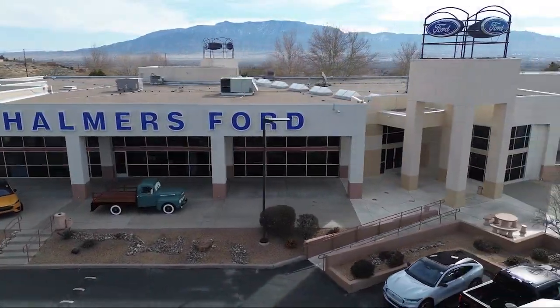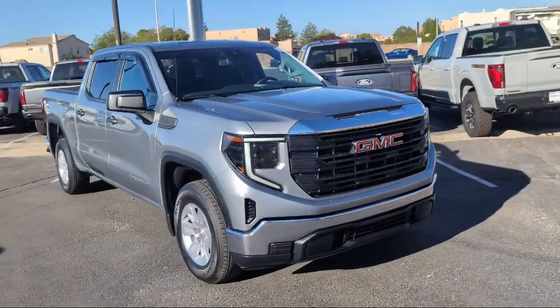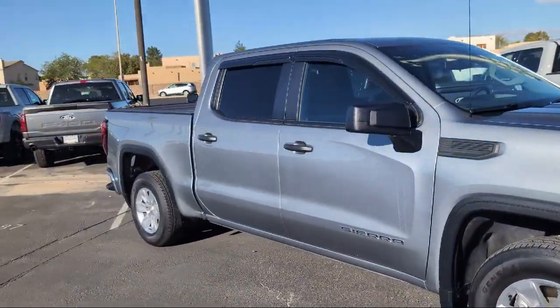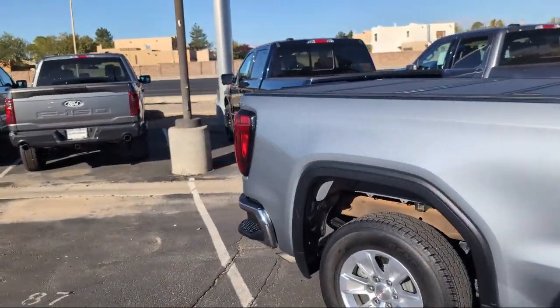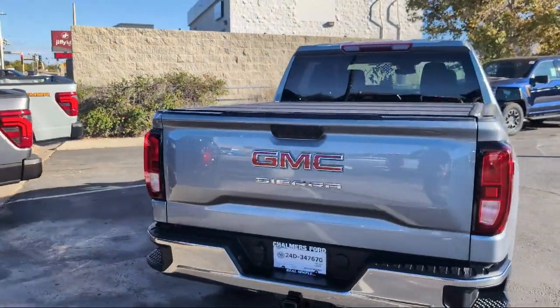Welcome to Chalmers Ford, and here's a look at another one of our vehicles from our great selection. It comes equipped with LED Cargo Area Lighting, Heated Power Adjustable Outside Mirrors, Solar Absorbing Tinted Glass, Power Rear Windows with Express Down, and a Convenience Package with Power Equipment Group.